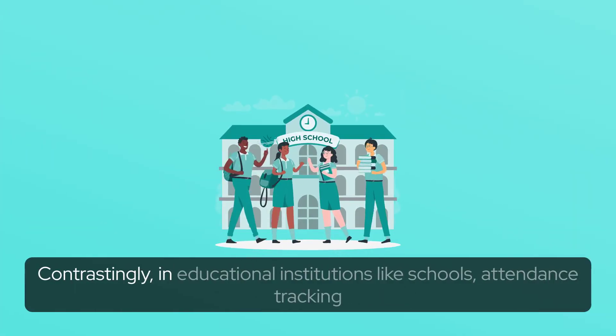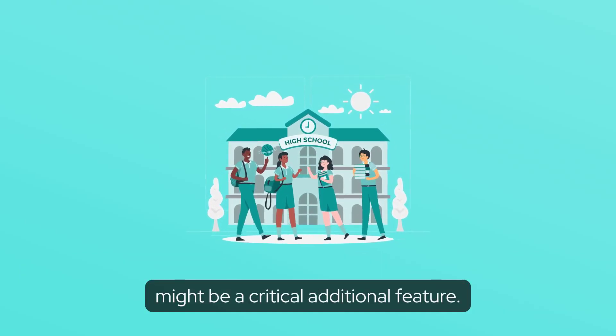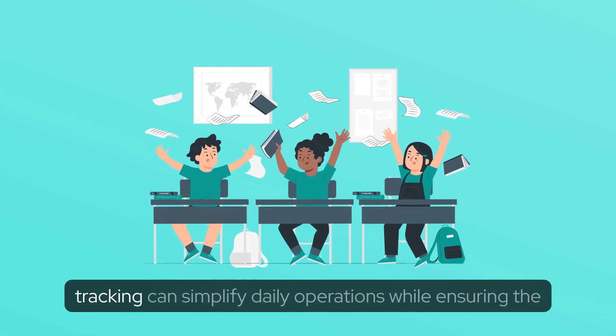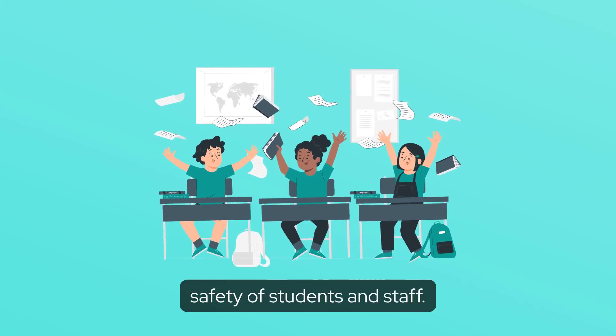Contrastingly, in educational institutions like schools, attendance tracking might be a critical additional feature. A biometric access control system with integrated attendance tracking can simplify daily operations while ensuring the safety of students and staff.